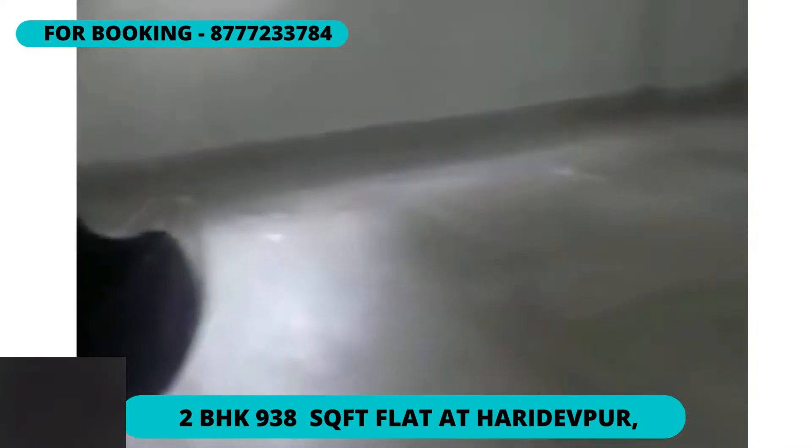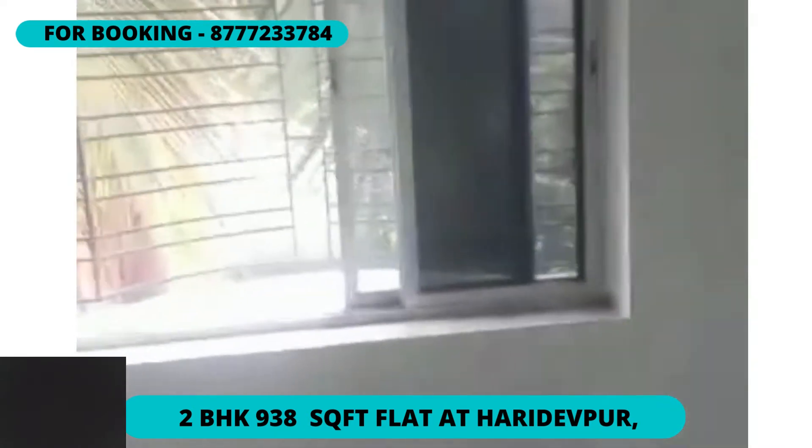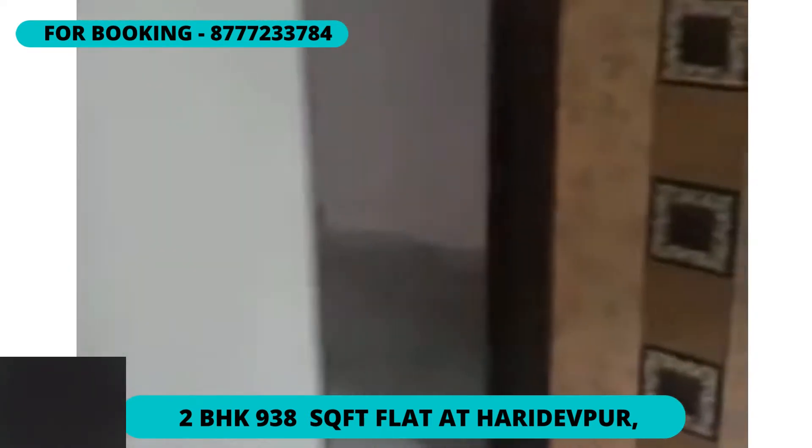Both bedrooms are 12 by 12 feet in size. The flat has an open kitchen from the dining area, 2 bathrooms, and a balcony. This flat faces the north-eastern direction and is a reserved flat which is almost 5 to 6 years old.